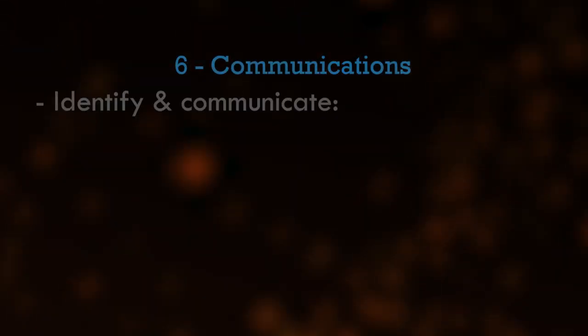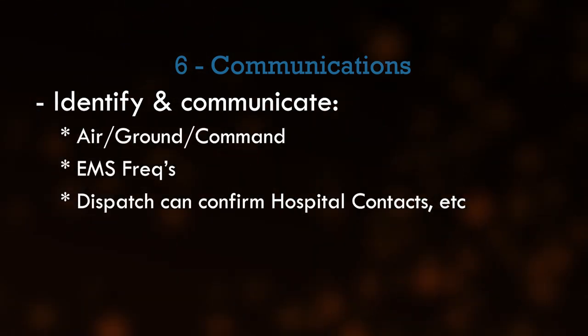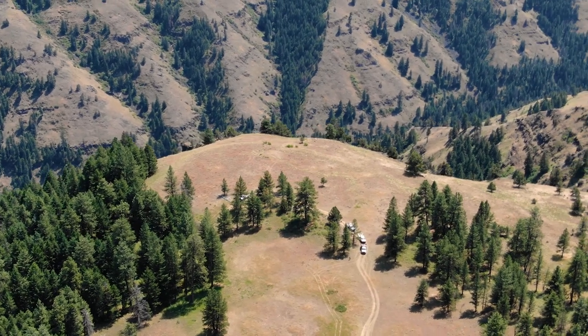Line 6: Communications. Identify and confirm with dispatch your command, tactical, air-to-ground, and EMS frequencies. Dispatch can confirm hospital contacts as applicable.